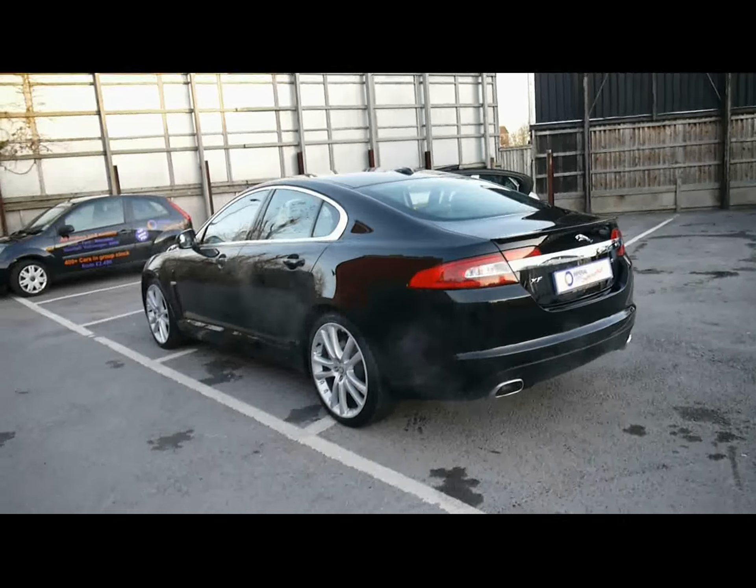Looking down the sides we've got chrome detailing and parking sensors all along the rear bumper. Let's take a look at the bodywork down the left hand side here. As you can see up close there's no dents, scrapes or scratches anywhere — it's all in absolutely perfect condition.